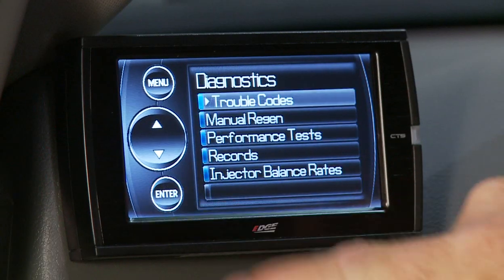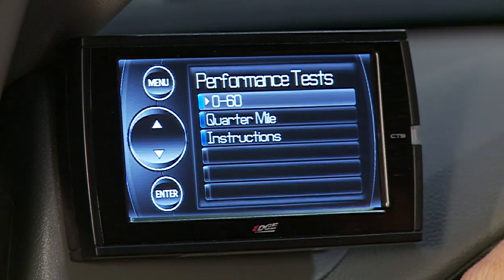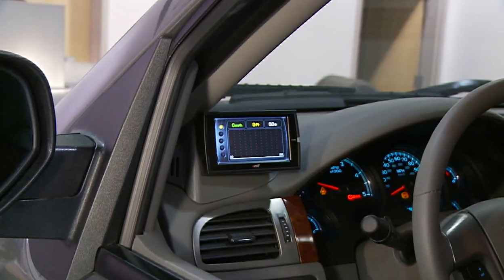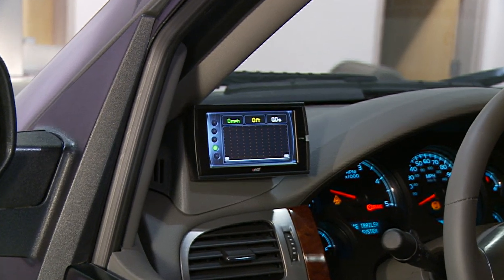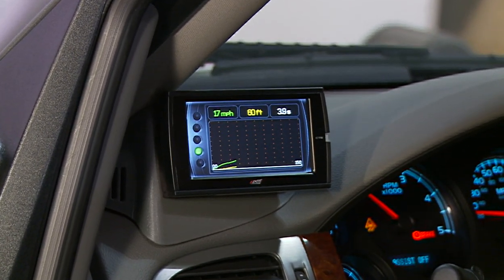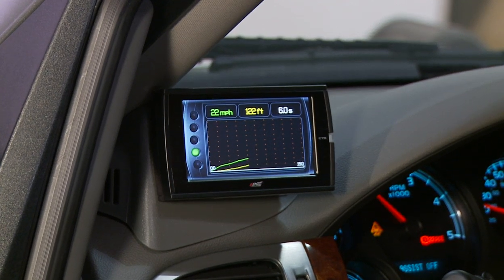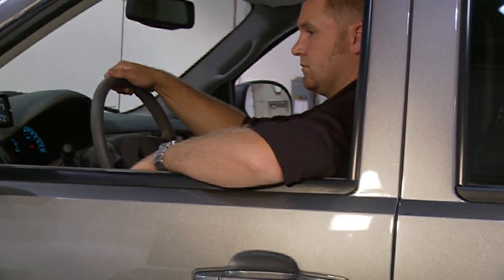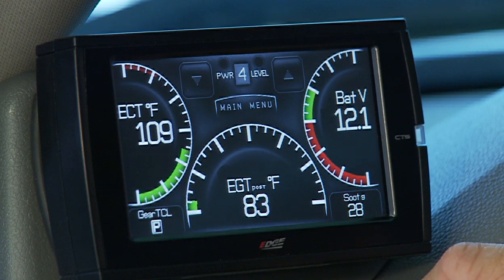The Juice with Attitude CS and CTS allows you to test the performance of your vehicle by timing 0-to-60 and quarter-mile runs using a built-in drag strip Christmas tree light system. The device will also graph these runs to help you better view and analyze the results. The Juice with Attitude CS and CTS features a powerful diagnostics tool that enables you to view, read a brief description, and clear diagnostic trouble codes or check engine lights on the vehicle.